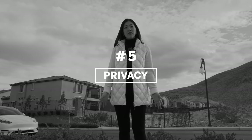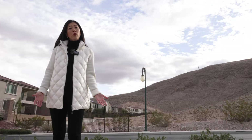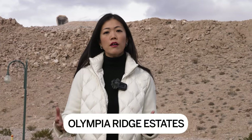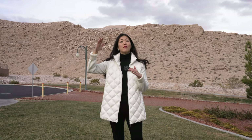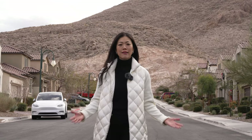Number five: privacy. A lot of homes in The Cove back up to a mountain, so you have a lot of privacy — that's really important for families who don't want neighbors looking into their backyard. Number six: you're surrounded by multi-million dollar custom lots. Adjacent to The Cove is the Southern Highlands Country Club and Golf Club. Within those guard gates there's an area called Olympia Ridge Estates where they're building custom lots ranging from five to six million plus — and that's just going to continue to elevate the value of your home.